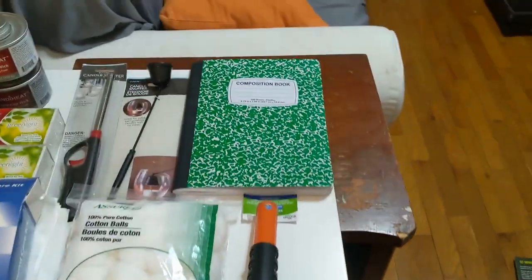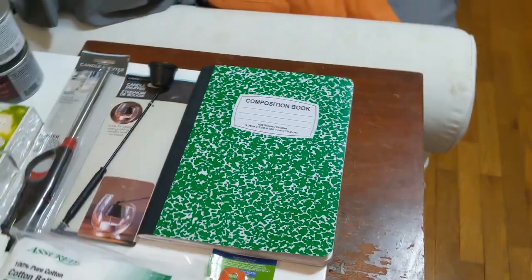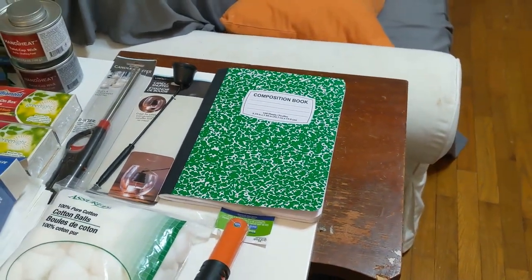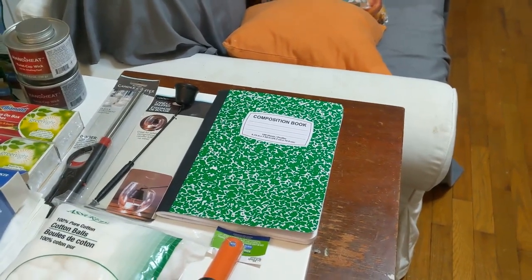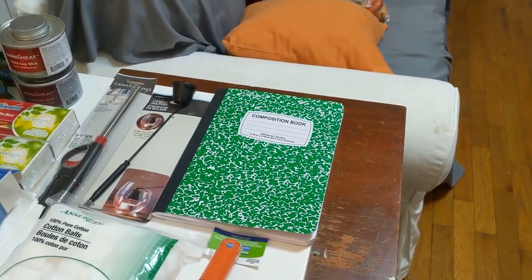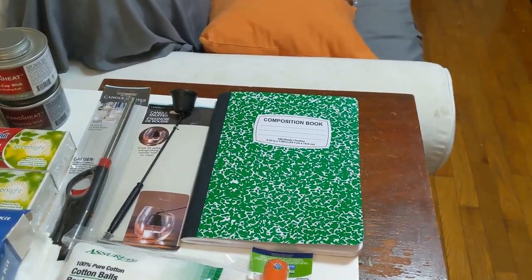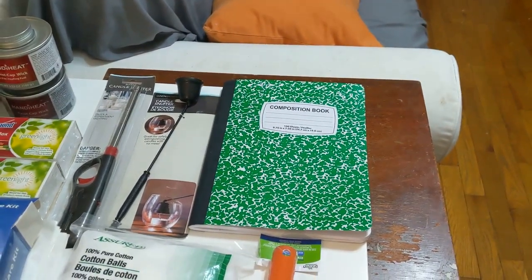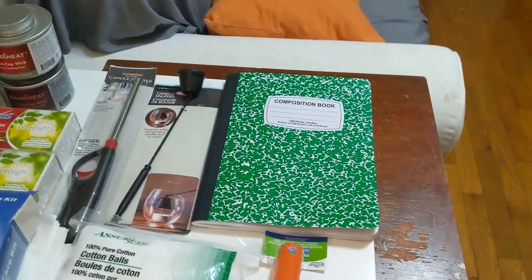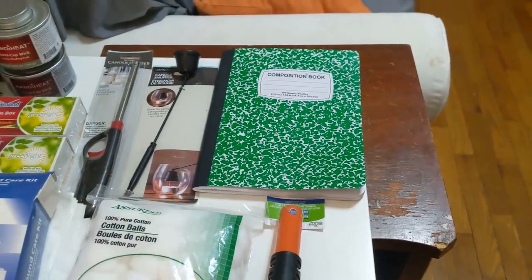I also picked up a composition book for $1.25 to write down my garden notes. For the last two years I've kept a notebook — also from Dollar Tree — recording when I planted seeds, how things turned out, how much produce I got, how much it weighed, how many jars of tomato sauce I made, things I would do differently. It has been invaluable — I can look back and see, for example, that I planted my potatoes on March 15th and it was too early. My other book was full, so I picked up this new one for my garden journal.